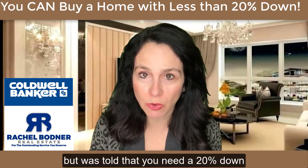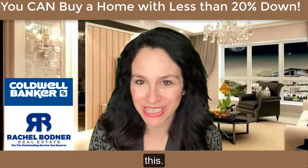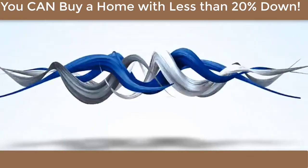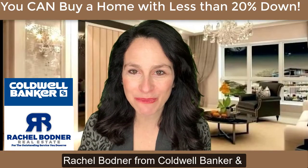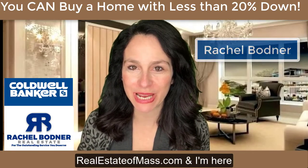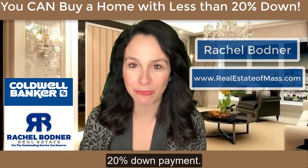Are you looking to purchase a home, but were told that you need a 20% down payment? Well, you're going to want to watch this. Hi, I'm Rachel Bodner from Caldwell Banker and realestateofmass.com, and I'm here to tell you how to purchase a home without a 20% down payment.